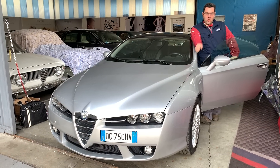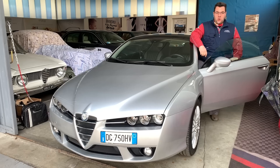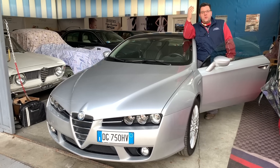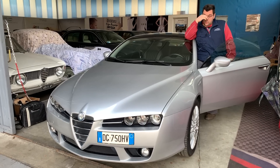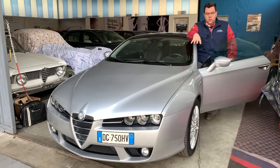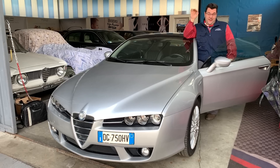Ciao a tutti ragazzi, nuovo appuntamento di Gasi Market. L'ho fatto per gioco come tutte le altre cose che facciamo, così per provare, per vedere. Mi proponete qualche macchina: siccome non ne ho tantissime da vendere, anzi ne ho poche, però quelle che vendo le conosco bene — non solo il modello, ma da che parte arriva la macchina.